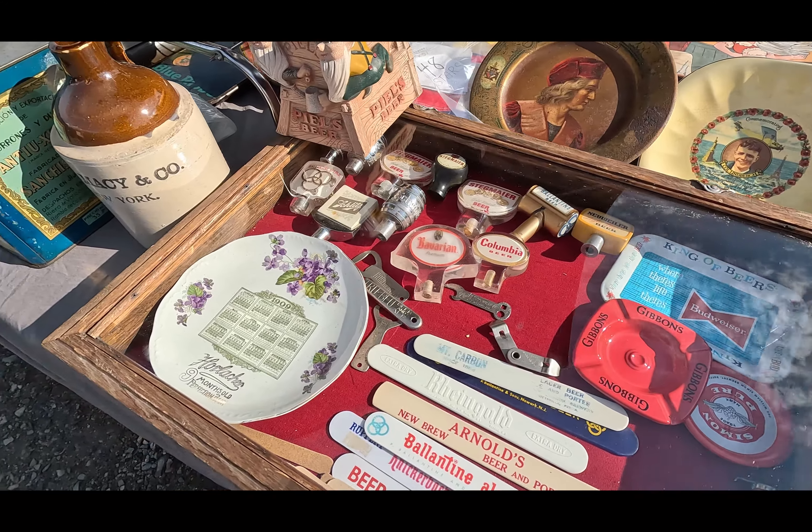Look at that — some more stuff. Old lunchbox, Chiquita banana stickers — that's awesome. Is that velvet? That is velvet. Man, I could spend hours here just digging through this stuff.